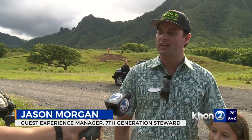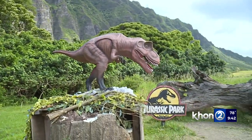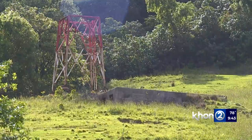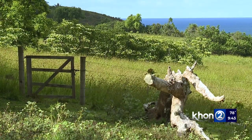Jurassic Park really kind of opened the floodgates to Hollywood, and since then we've had over 200 individual films, television shows, music videos, all sorts of different things — fashion shoots. Things like Jumanji, 50 First Dates, Kong Skull Island. Lost was another one that filmed here for quite a while. We're fortunate that we've been Hollywood's backdrop here in Hawaii for a while.